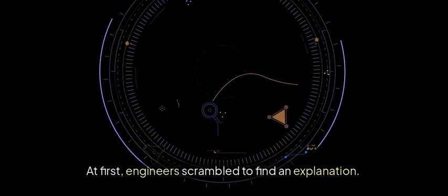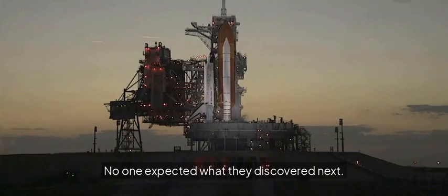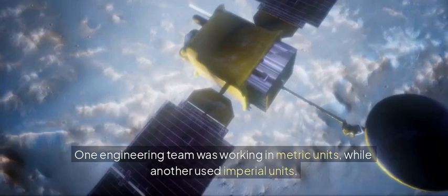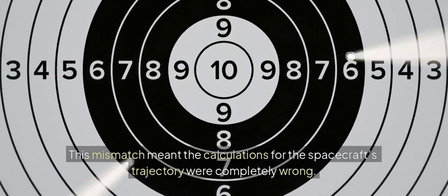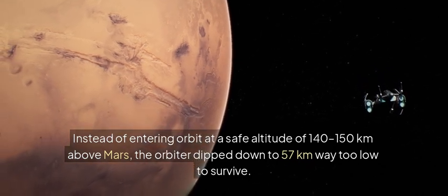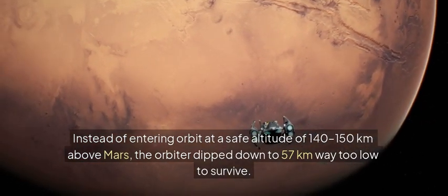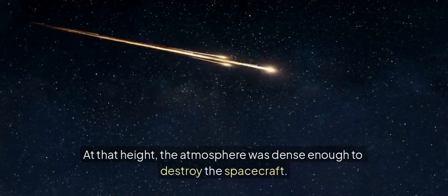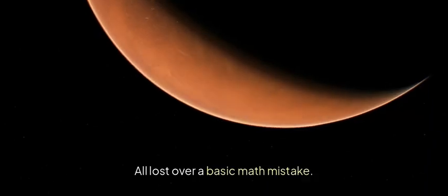At first, engineers scrambled to find an explanation. A system failure? A glitch in the software? No one expected what they discovered next. A simple conversion error had doomed the mission. One engineering team was working in metric units, while another used Imperial units. This mismatch meant the calculations for the spacecraft's trajectory were completely wrong. Instead of entering orbit at a safe altitude of 140 to 150 kilometers above Mars, the orbiter dipped down to 57 kilometers — way too low to survive. At that height, the atmosphere was dense enough to destroy the spacecraft. Years of planning. $125 million. All lost over a basic math mistake.